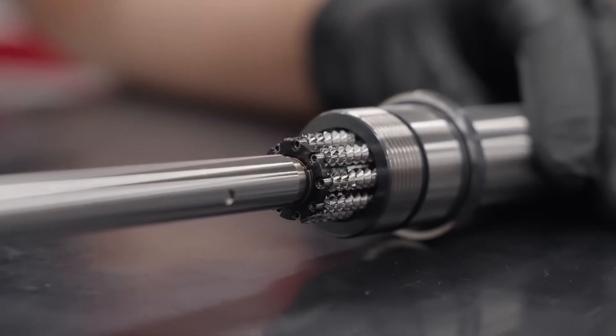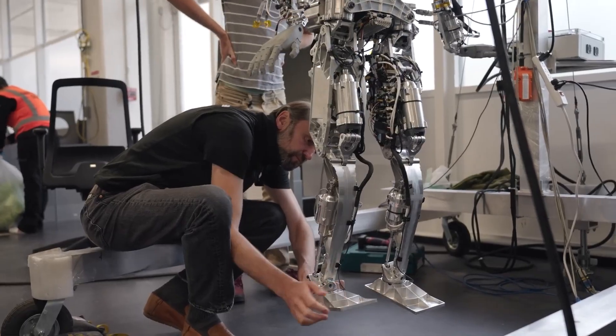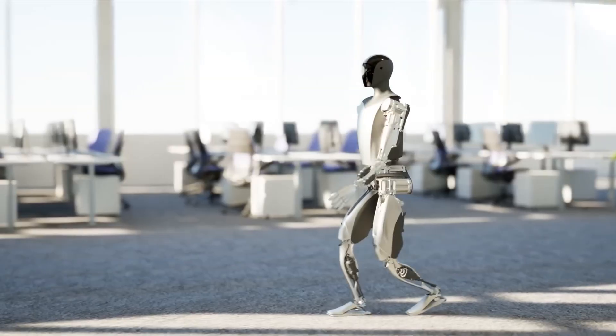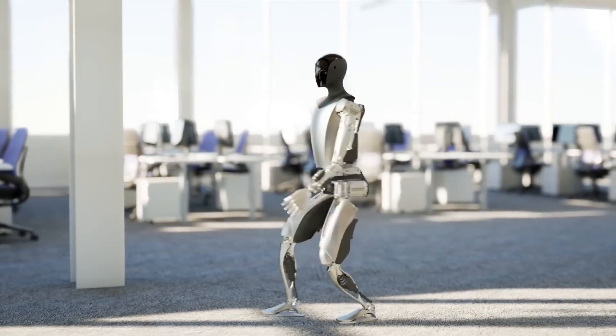Firstly, new custom-designed Tesla actuators grant far faster and smoother joint movement. Combined with 360 degrees of torque and force-sensing feet, Gen 2's balance is vastly superior, enabling that 30% quicker walking pace.